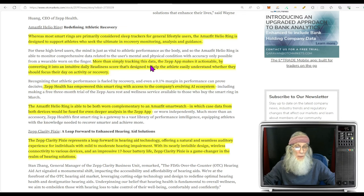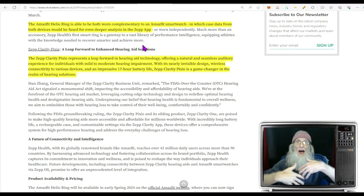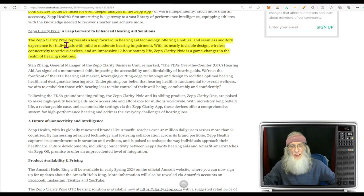More than simply tracking data, the Zepp app makes it actionable by converting it into an intuitive daily readiness score designed to help athletes understand whether they should focus their day on activity or recovery. The Amazefit Helio Ring can be worn complementary to the Amazefit smartwatch, with both devices fusing together so AI takes all the information and utilizes it. The Zepp Clarity Pixie hearing aid offers a natural and seamless auditory experience for mild to moderate hearing impairment, with nearly invisible design, wireless connectivity, and an impressive 17-hour battery life.